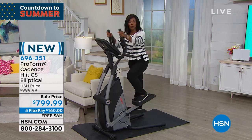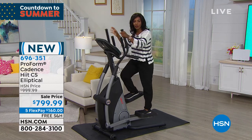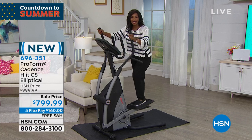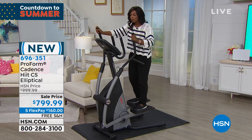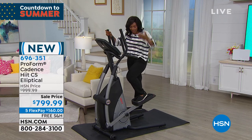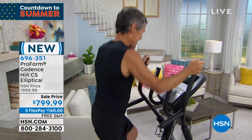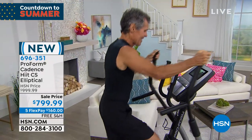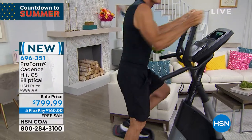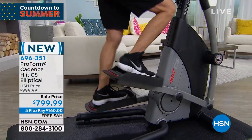This is brand new from ProForm. It's called the Cadence, and it's a HIIT — high-intensity interval training — elliptical. It was designed to not be big and bulky, to fit into your home in a way that a lot of times fitness equipment can kind of take over a room.